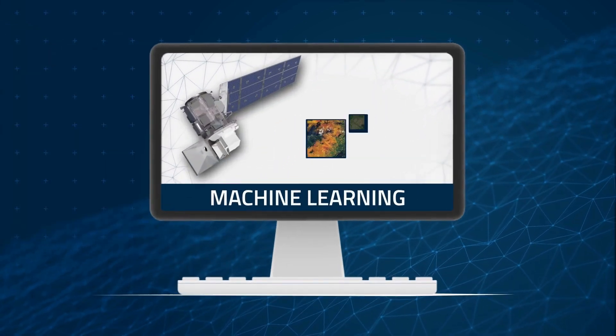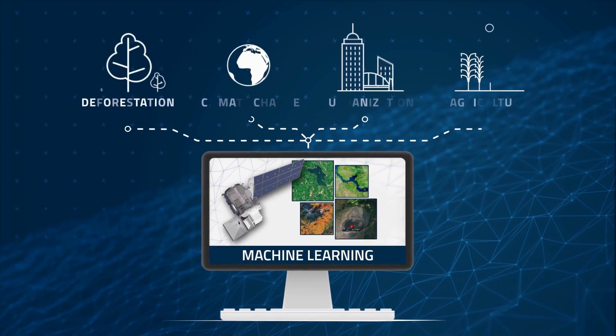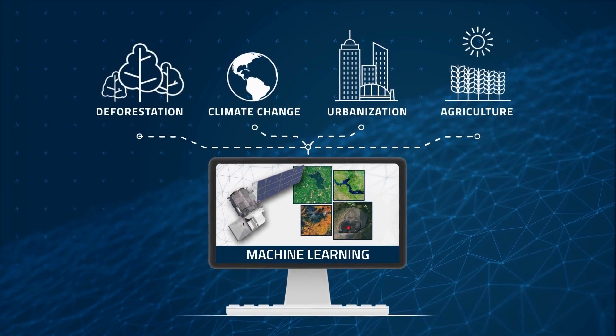In fact, when combined with Landsat, machine learning models have led to a number of advances across a variety of scientific fields, granting further insight into our planet's past, present, and future.